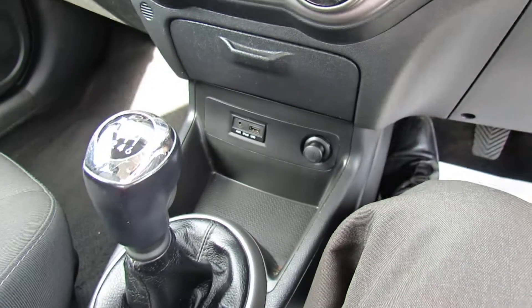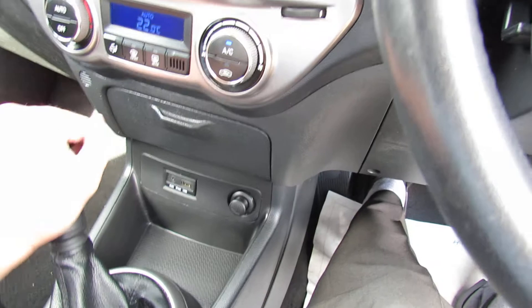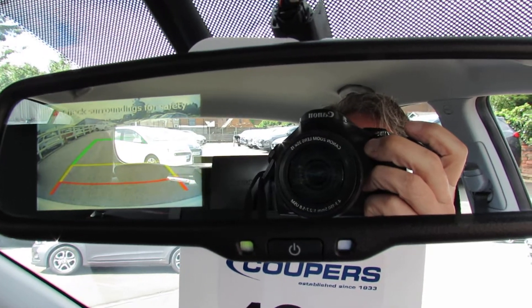It's also a six speed manual gearbox on this one. And I did mention that it has a reversing camera, so let's just put her into reverse. I'll show you because it actually comes up in the rear view mirror. I hope you can see that properly there.